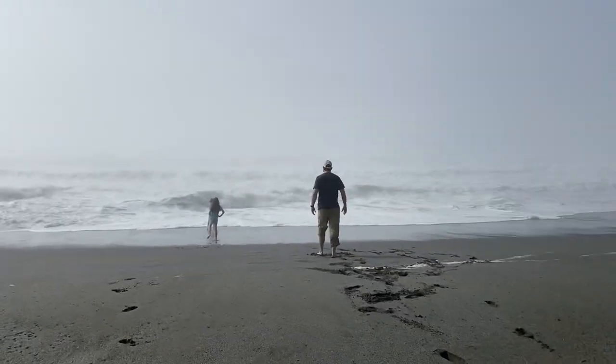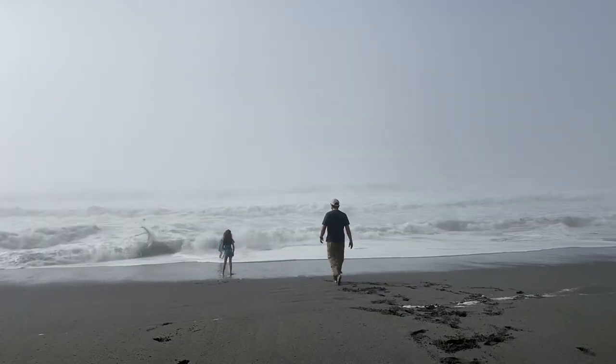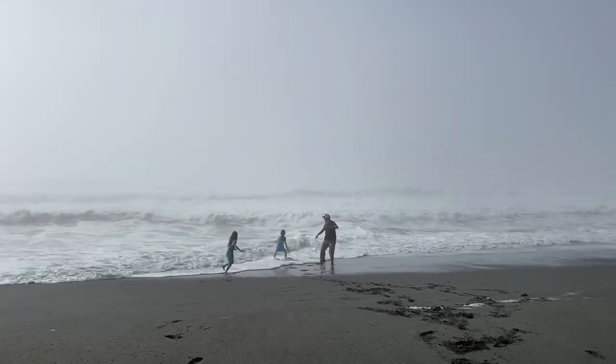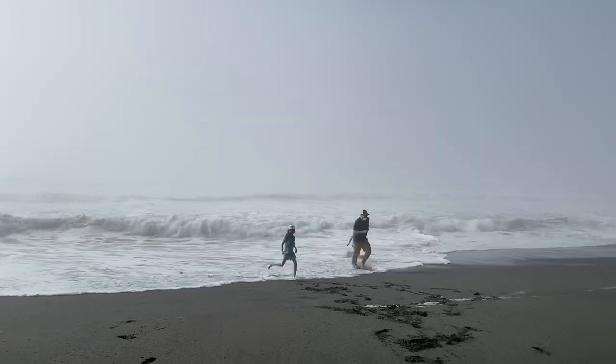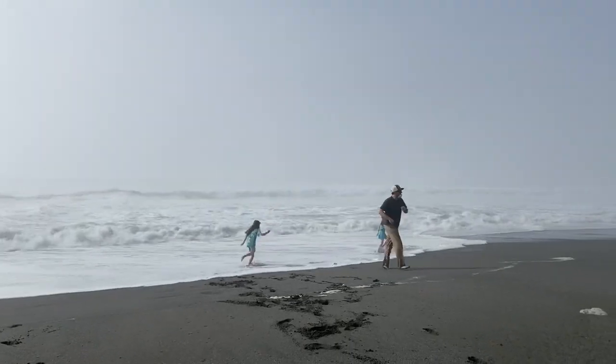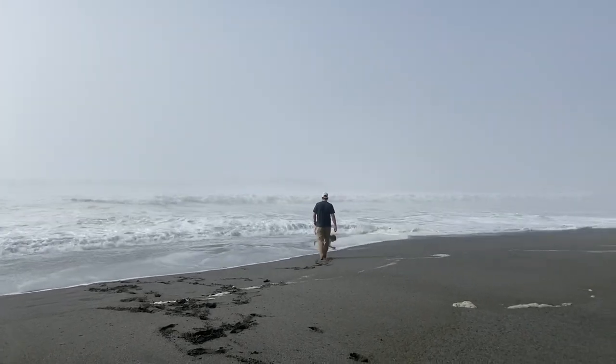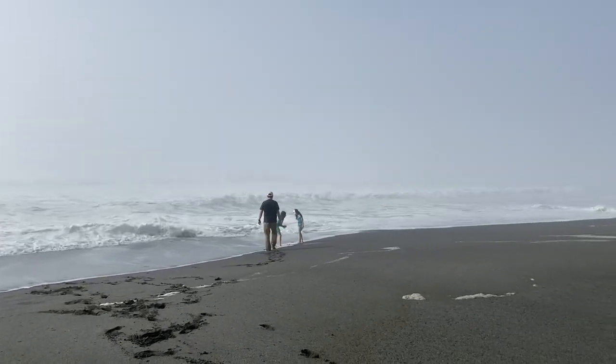Since our feet were already soaked, we headed back over to Gold Bluffs Beach, took off our shoes and socks, and ran around in the water for a while. The water was pretty cold — not as cold as further north in Washington, but if you want to spend a lot of time in the water, I would suggest having a wetsuit with you.